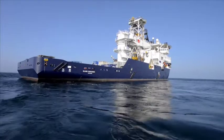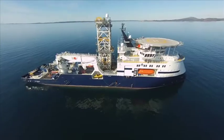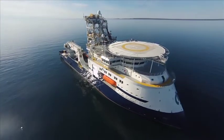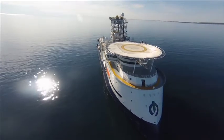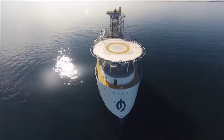Importantly, it has heave compensation on the equipment, allowing loads to be landed smoothly on the seabed, even if the ship itself is responding to rough sea conditions. Island Performer also has DP3 dynamic positioning, allowing it to stay over a given point on the seabed without anchoring, despite the efforts of wind, waves and current to drive it off location.